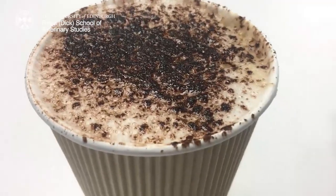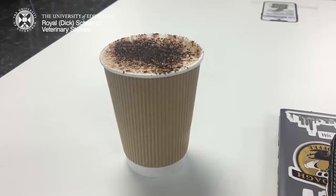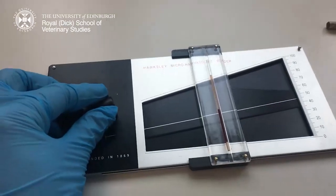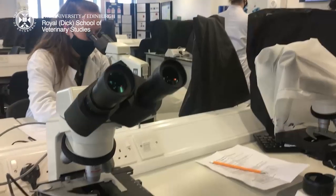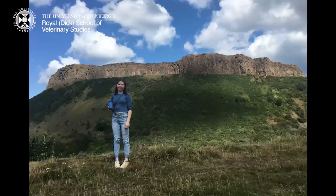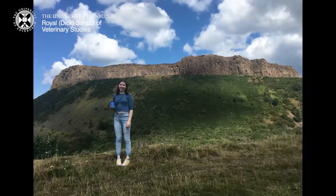Friday morning I had to get my caffeine fix at the cafe in the school cafeteria area. Then after this we had a lab to practice running packed cell volume tests and also to practice doing some blood smears — both of which will be very important skills to have as a vet. I hope you enjoyed having a quick little peek at one of my regular weeks on campus.